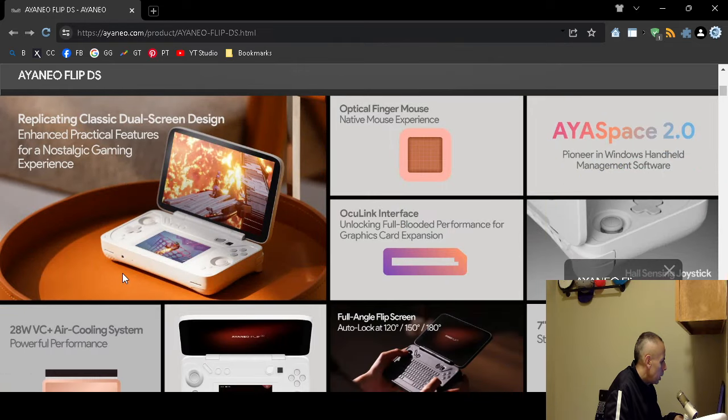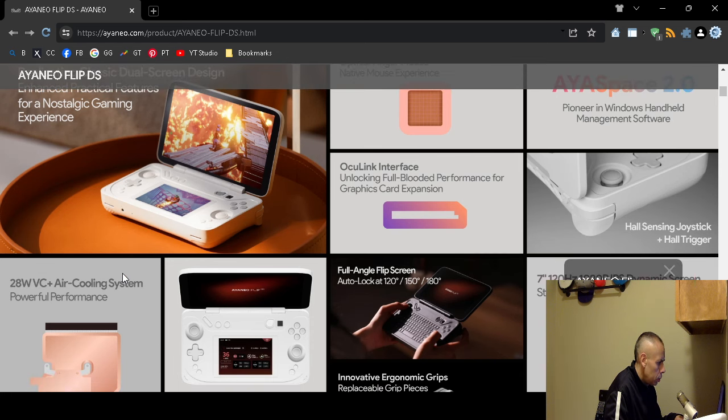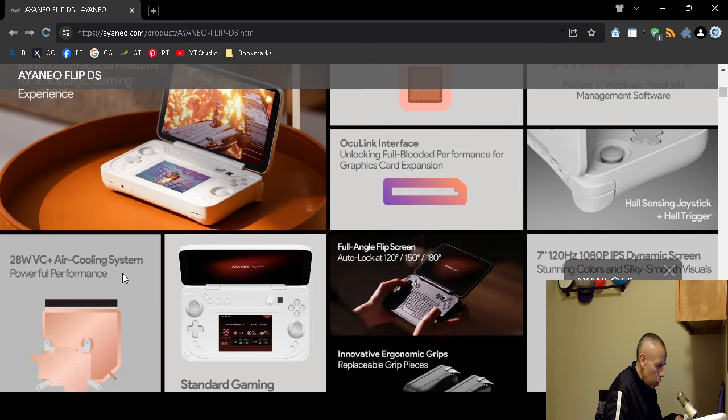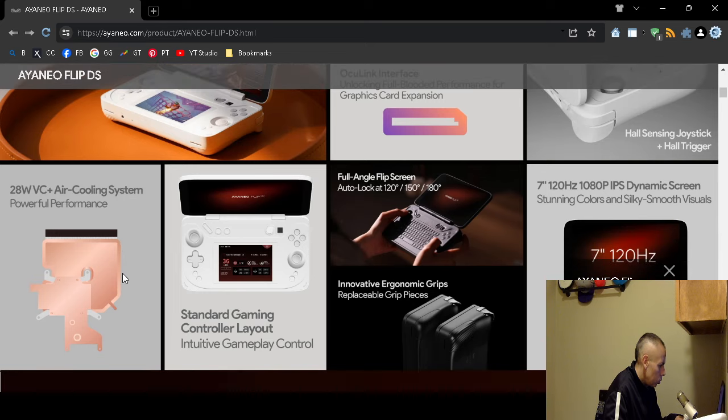Here are some more images. It features an optical finger mouse, an OcuLink interface for graphics card expansion, a Hall sensing joystick plus Hall trigger, a 28-watt TDP with an air cooling system, and a standard gaming controller layout.